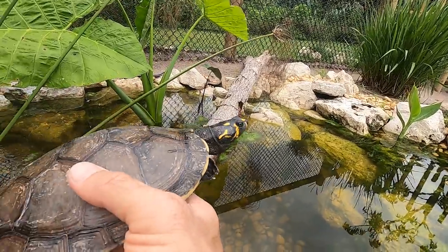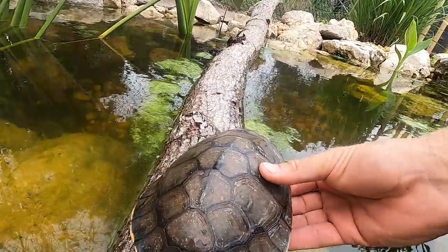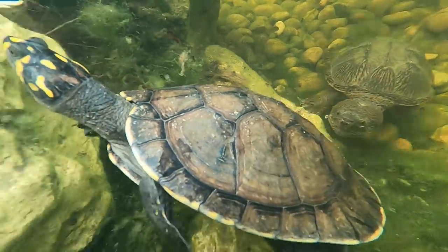Those turtles have been recorded using subsonic frequencies as they call out to the hatchlings, and the hatchlings follow the adults up river where the hatchlings will grow.